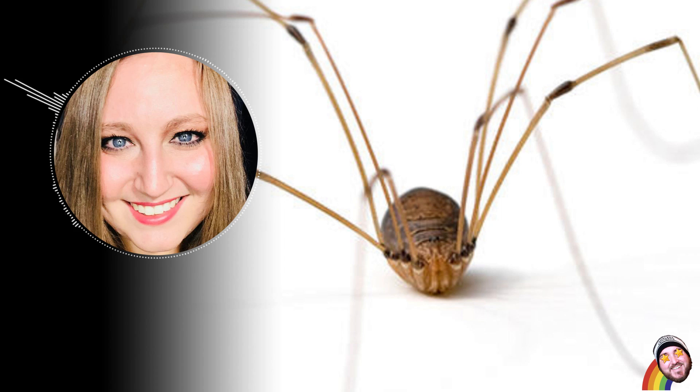They don't even have fangs. One thing you may not know is that there are around 10,000 species of daddy longlegs, and they are all over the world. They are really, really old too — like 400 million years old — which we learned from a well-preserved fossil found in Scotland.